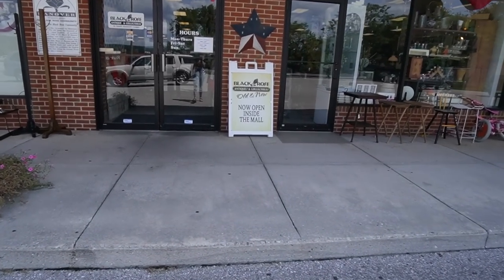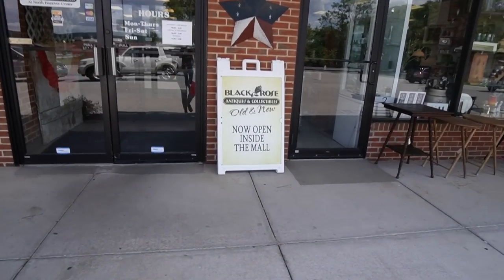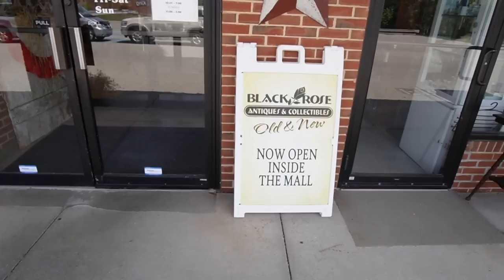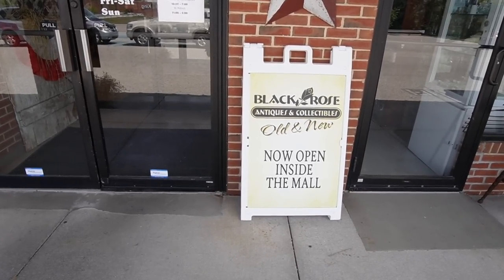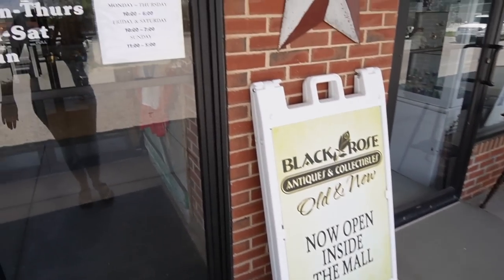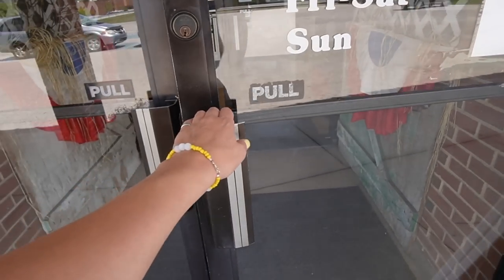This sign is confusing to me. Black Rose Antiques and Collectibles — Old and New. Well, I guess collectibles could be old and new, but antiques are antiques. I'm reading it as I'm walking up and I'm like, wait, what? All right, let's head in.